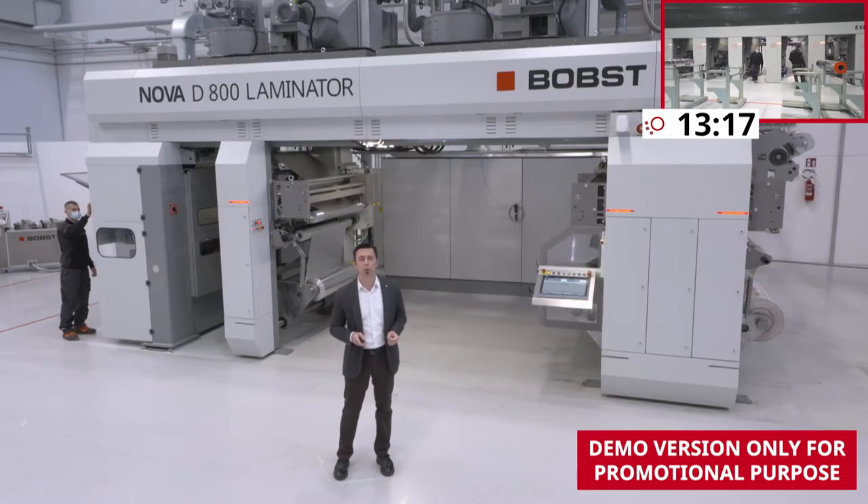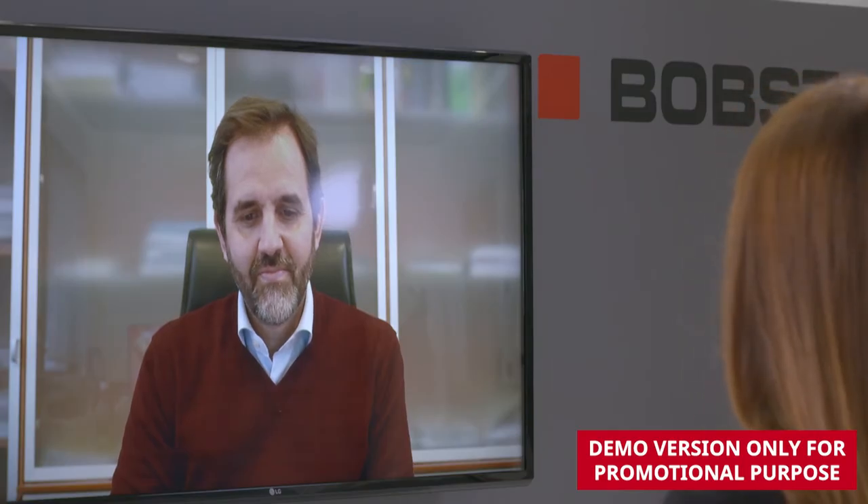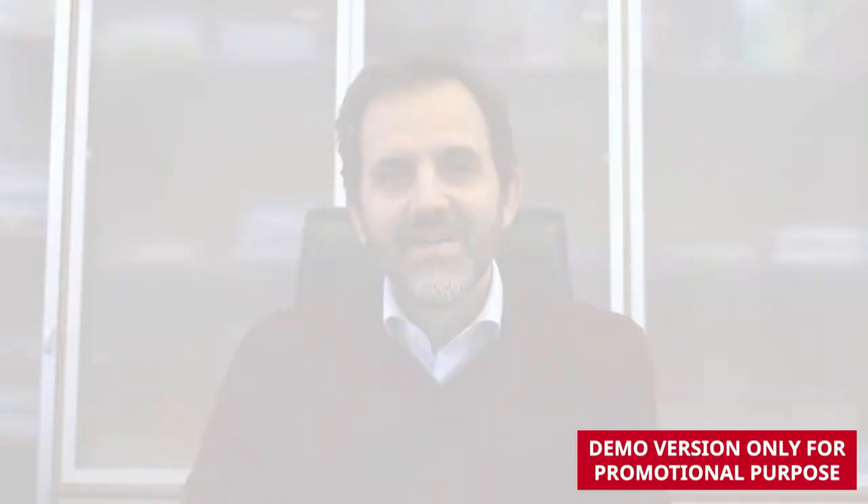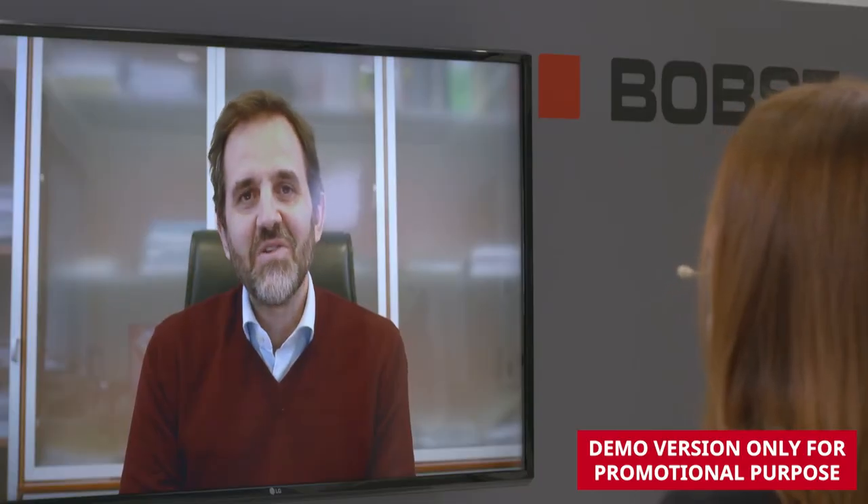Now I'd like to introduce you to our first guest speaker, Mr. Michele Guala. What do you feel are the main challenges in the flexible packaging market? The biggest challenge, without a doubt, is sustainability. Sustainability started already many years ago, but now it's really happening. Thank you very much — we appreciate you for taking the time to be with us today. Thank you, Sarah. It's been a pleasure.